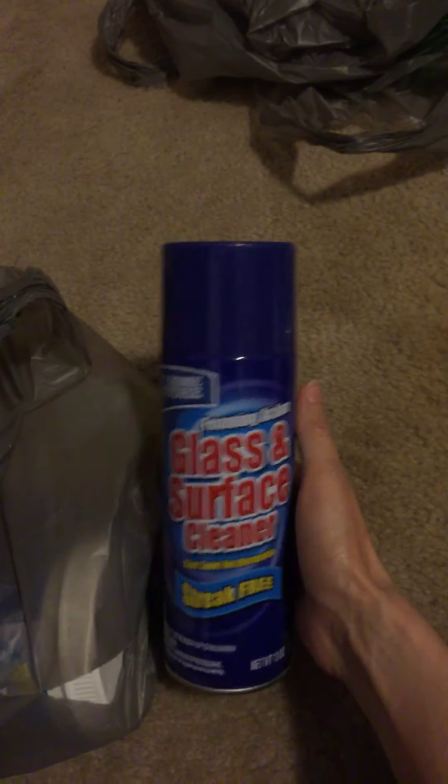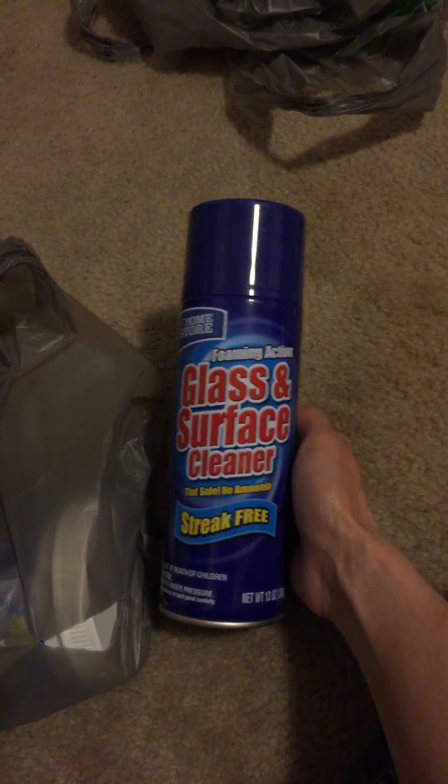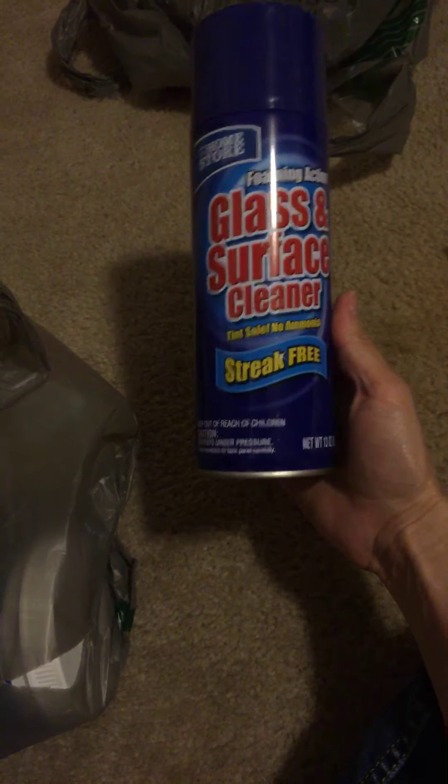In the last bag — I watched someone's video and they highly recommended this glass cleaner. She said if you find it, grab it because it goes quick, so I'm going to give it a try. I'm trying to think of her channel name but I can't.